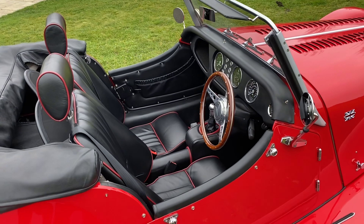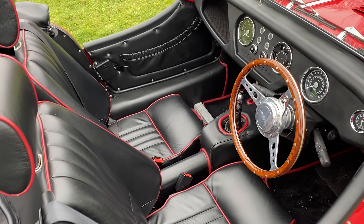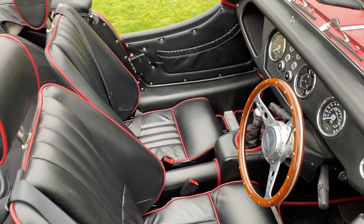You'll see on the inside we have black leather seats with red piping — that was an optional extra — and we have our Moto-Lita steering wheel.